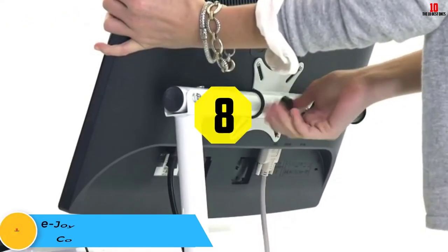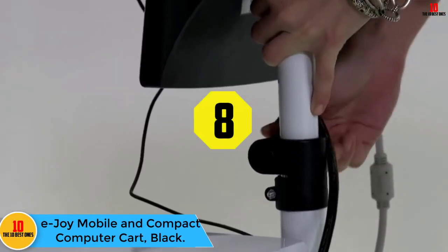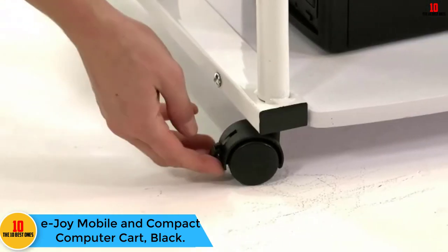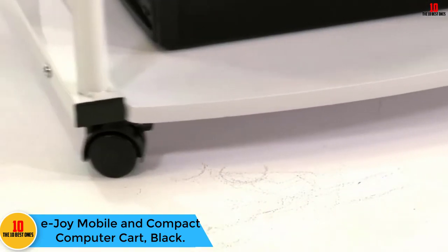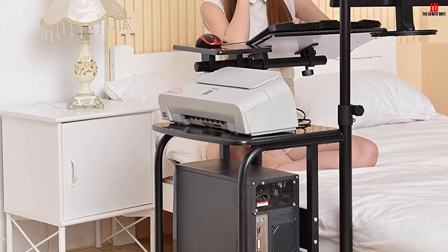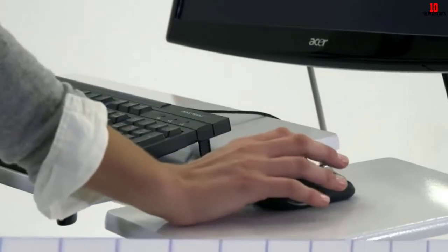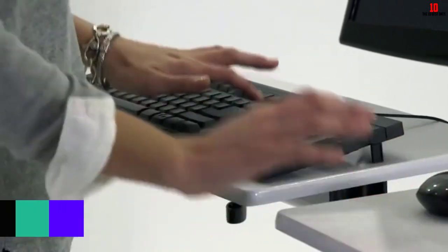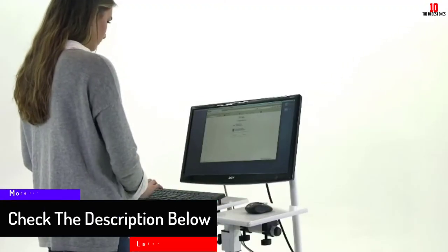At number 8, we have the E-Joy Mobile and Compact Computer Cart in Black. The E-Joy Mobile Computer Cart is a comfortable cart that everybody needs nowadays. It will give you comfort and good posture as you work with your computer, and will give you a chance to work while lying in bed or standing. It is made with sturdy materials and a small vinyl surface that will make it serve you for a long time.